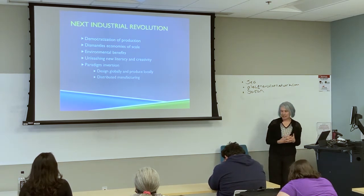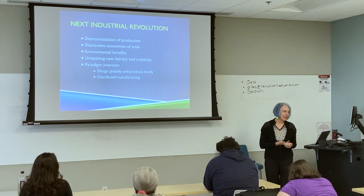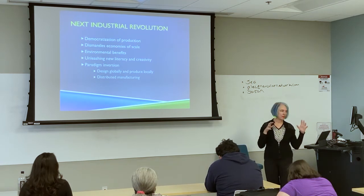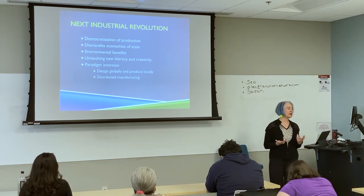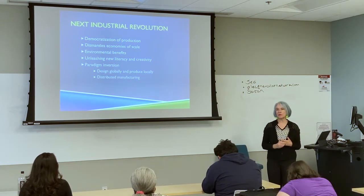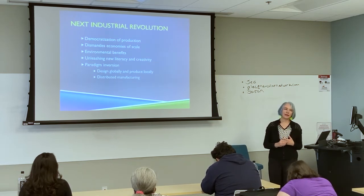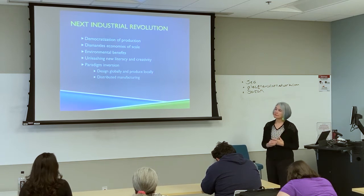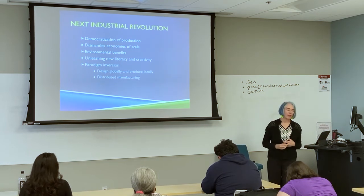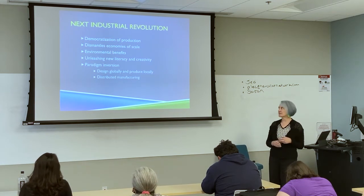What we really see in 3D printing is that we can democratize production. We can take small printers — like what happened in COVID, where we had thousands of people around the country 3D printing face shields and masks with their little printers, like what you're going to learn to use. It is changing the economies of scale.